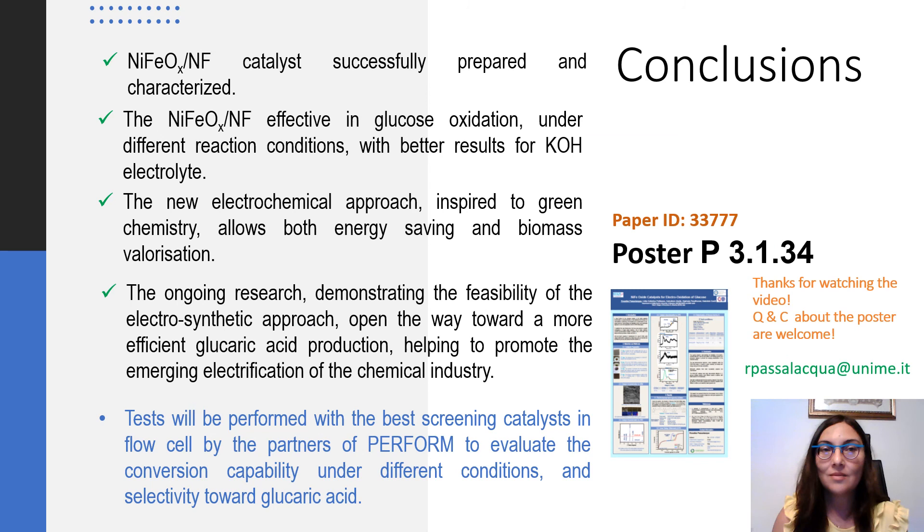For conclusions and further details, please see my poster. Thank you.